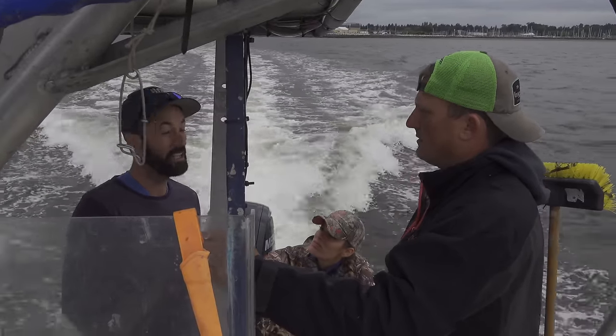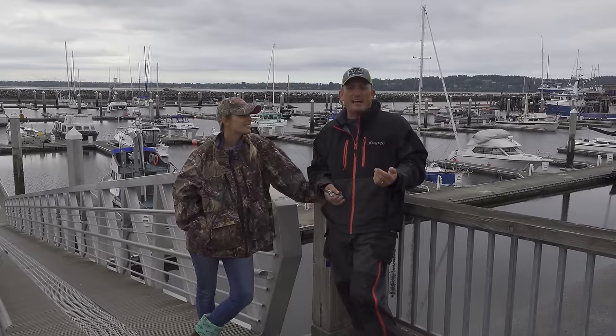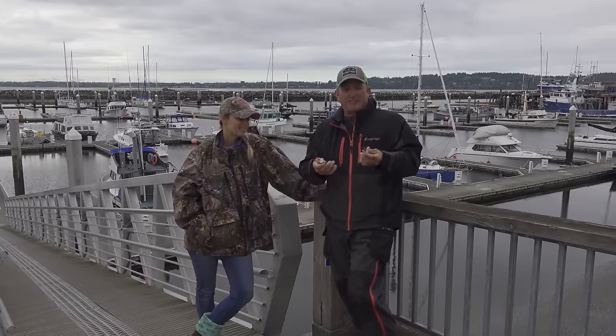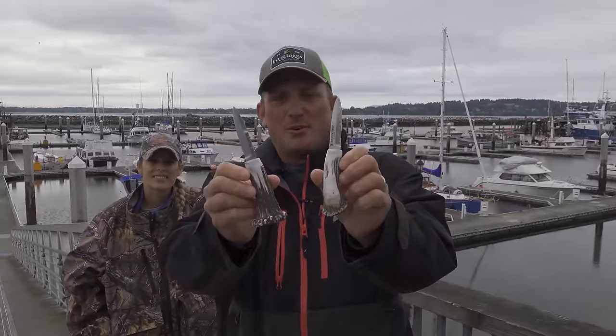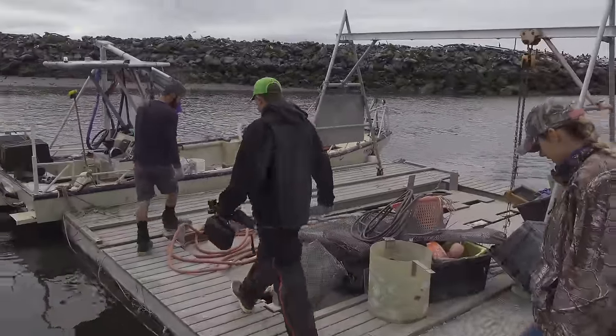I wanted to go see this farm because I love oysters but I am virtually ignorant on them. So Mark, the owner, is a fantastic guy and he invited us out today. I had Tyler and Tim over at Silver Stag make them two custom oyster knives. These are the only two in existence and we're about to give them to them.